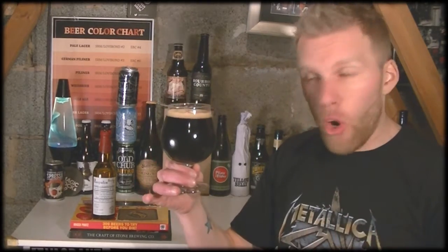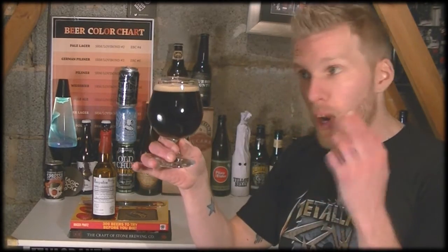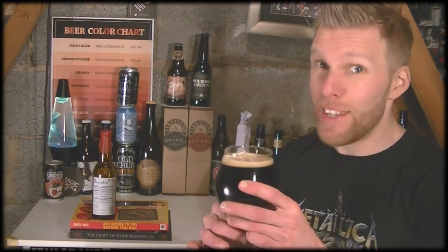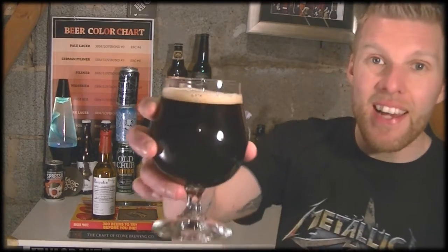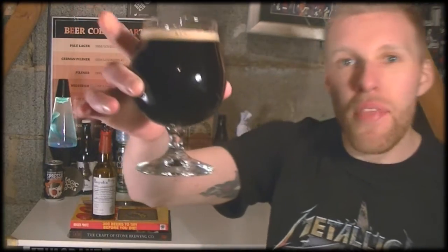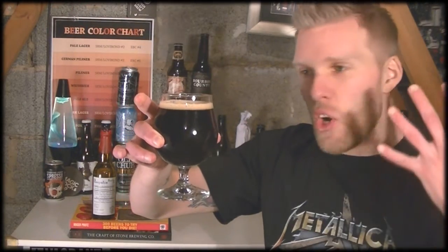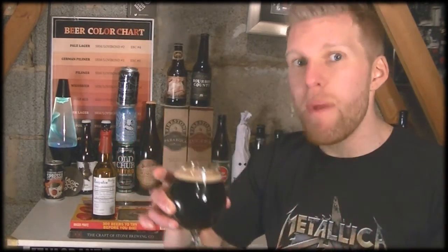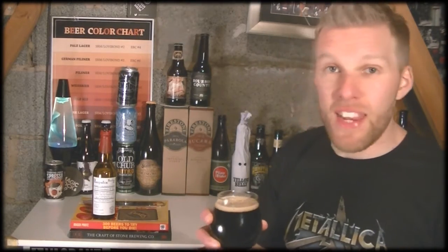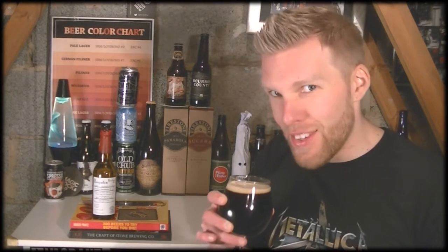Alright guys, we've got the beer poured here. I poured it out — I thought it was really, really dark brown, but it's not. It is jet black. I'm holding it up to the light and there is nothing getting through it whatsoever. And the head is retaining itself — for 11.4%, that tiny little beige head is retaining itself quite well. That just looks beautiful. It doesn't look as thick as I thought it might do pouring out, but it is bourbon barrel-aged, so let's give it the benefit of the doubt. Let's check out the aroma and see what it's all about.